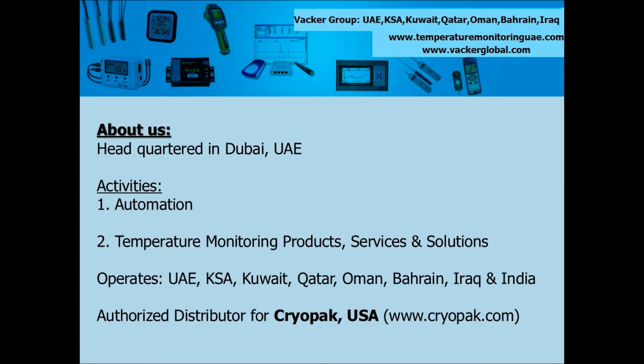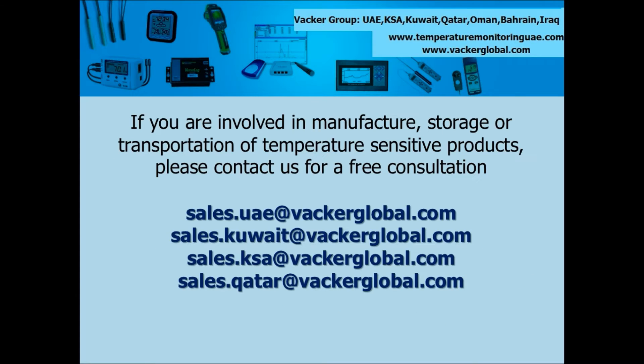VACA group carries out temperature mapping and validation study across all Middle East countries including UAE, Saudi Arabia, Kuwait, Qatar, Oman, Bahrain, Iraq, Jordan, Lebanon and India. We also provide various temperature monitoring devices and solutions such as data loggers, software, recorders, etc. for all types of industrial and commercial applications.